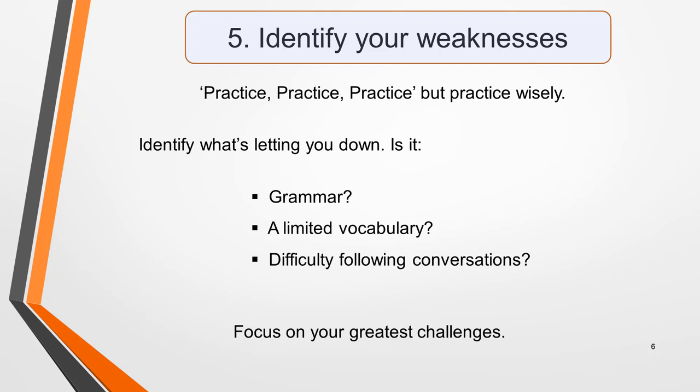The Cambridge English books of authentic test papers and some online tests include transcripts of recordings. These will help you to understand why you got a particular answer wrong, so make use of them.